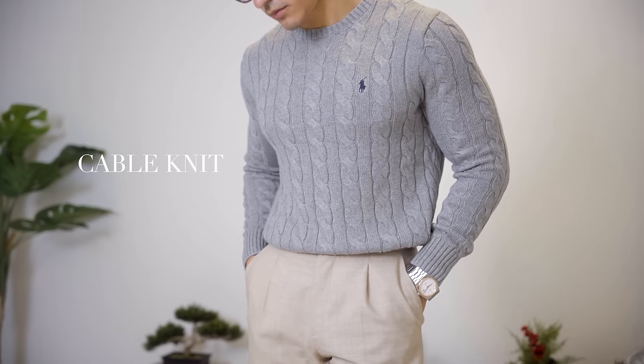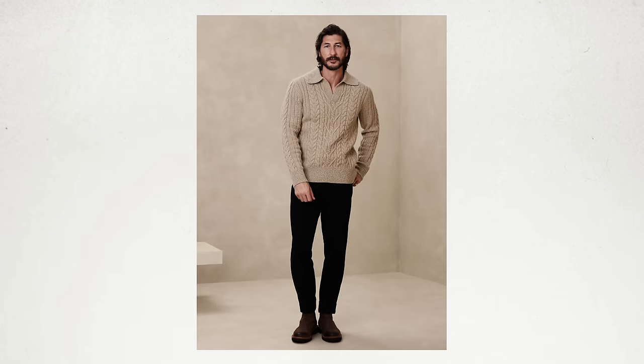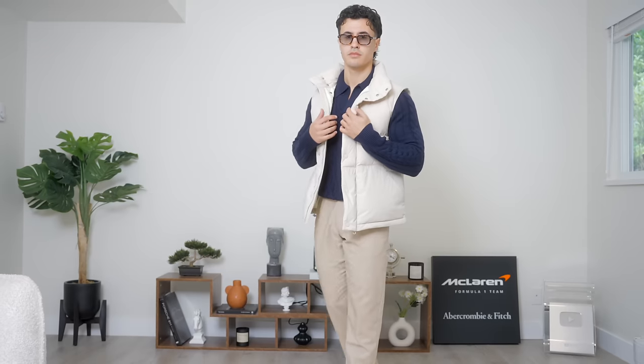Moving into sweaters, our first sweater is the cable knit. You can get these in various different styles: quarter zips, crew necks, sweater polos, turtlenecks, and mock necks. I advise buying these in either wool or cashmere, because the whole purpose of the sweater is to keep you warm. But also remember to keep this thin, because you're going to be layering with various jackets as well.